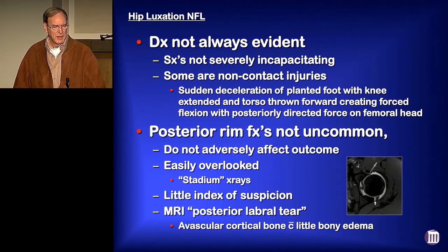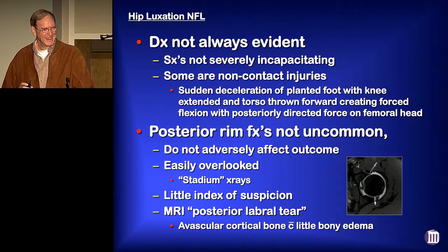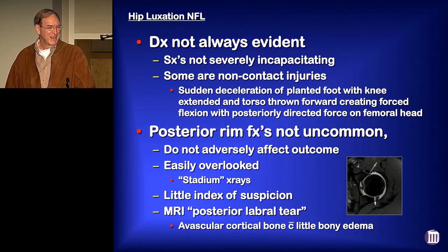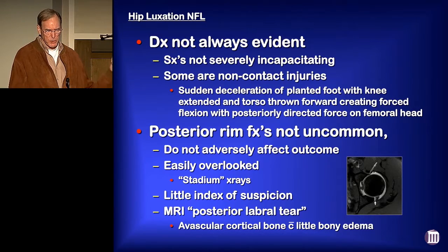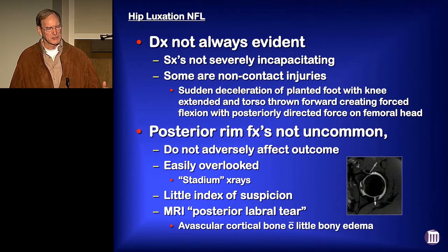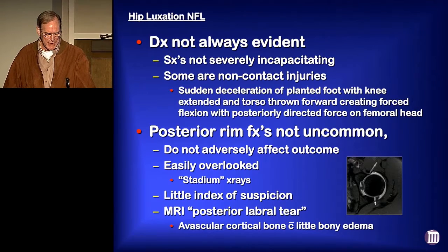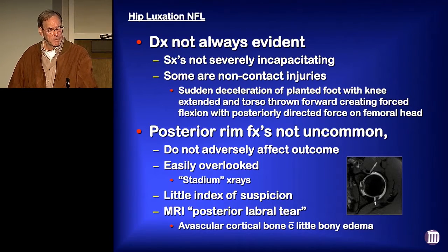Posterior rim fractures were not uncommon, but didn't seem to adversely affect the outcome. These rim fractures are easily overlooked — at least in our stadium, the x-ray machine we have is the last one to be thrown out by the hospital — but even if you've got good quality x-rays, it's easy to overlook these rim fractures because you're just not thinking about it and these people aren't all that symptomatic. MRIs will oftentimes misinterpret a posterior rim fracture as a labral tear. Remember this bone is avascular — it's cortical bone — so there's no bony edema that you would expect to see with a fracture.